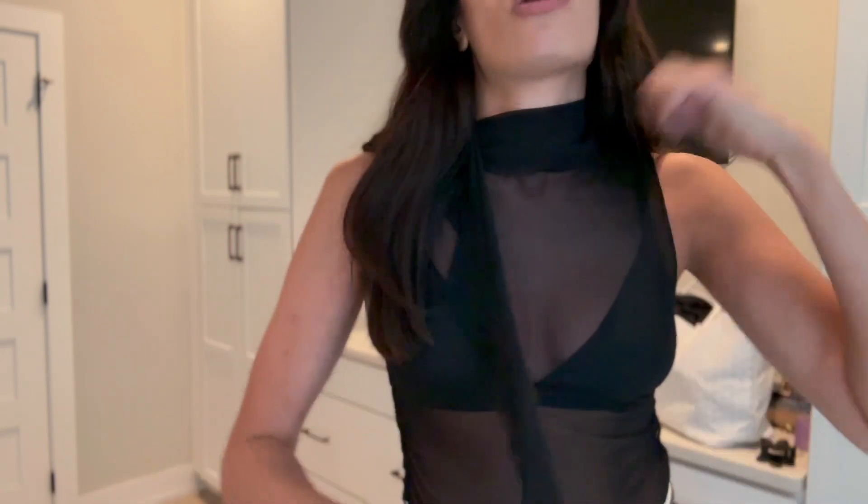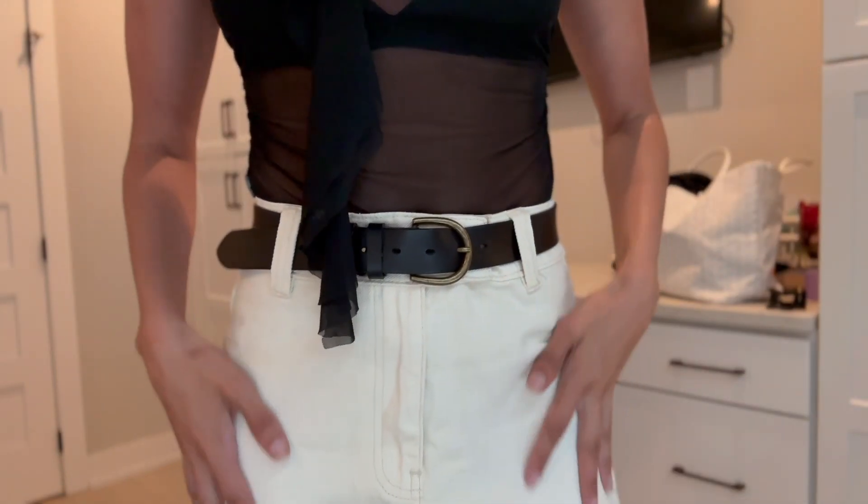The next piece is this sheer black top, keeping with the sheer theme, which I got from Amazon. I saw a very similar top for around $200 but Amazon did its thing. It has a little scarf detail on it which I really like and find flattering. I wrapped it around a couple times so it wasn't dragging on the floor — it gives a little more coverage — and tucked it into this long cream denim skirt from Princess Polly.